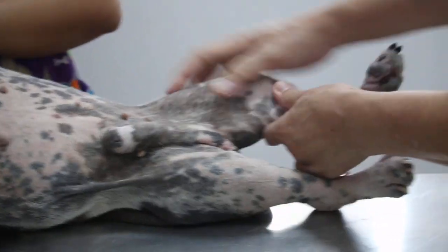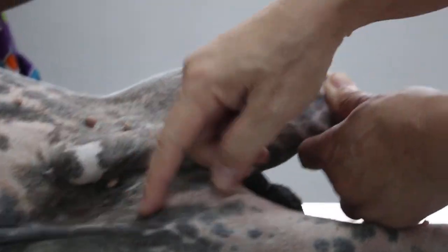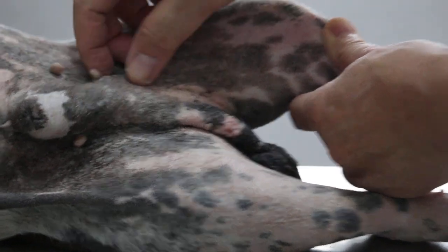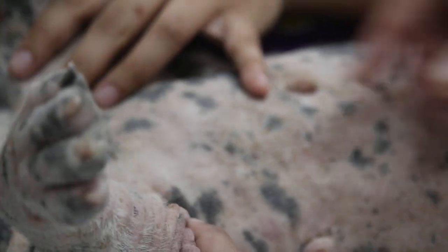So the dog has been licking here until the skin is all black here and black here. This one is itchy for a long time. The four limbs are also hairless due to licking.